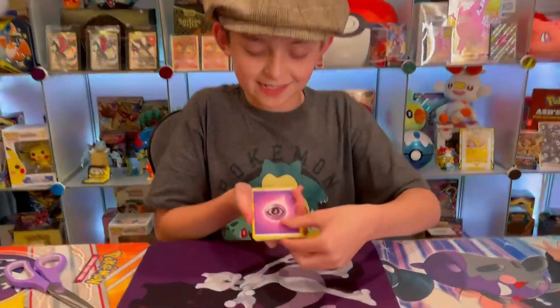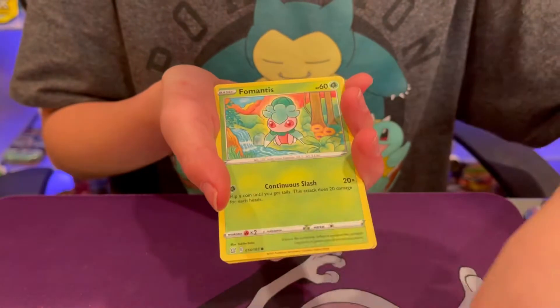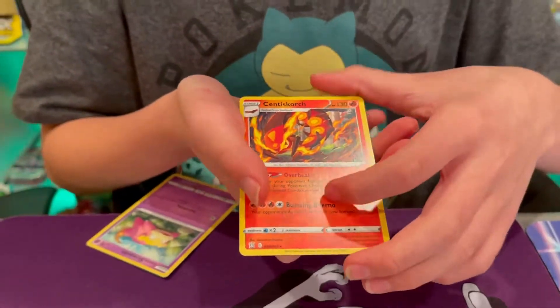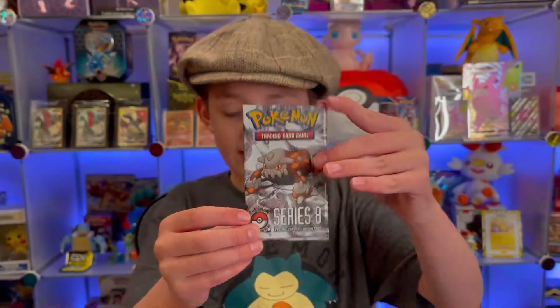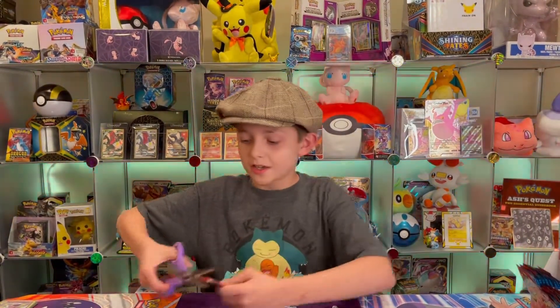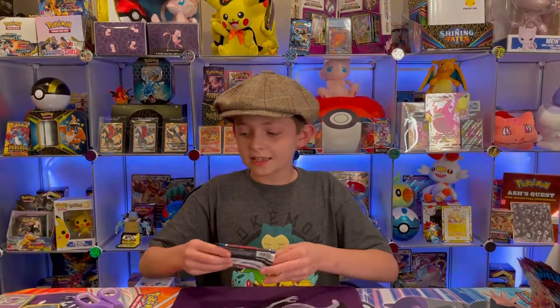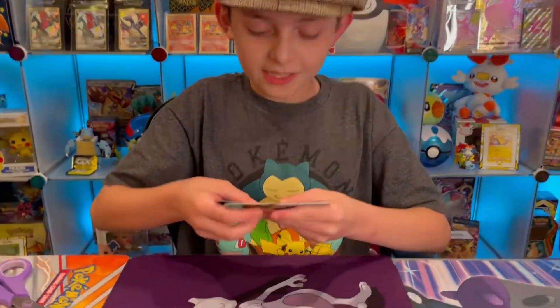If you haven't seen our recent short, we opened up two Series 8 packs, so please go check that out. Series 8 is one of the series packs from Scorch — I believe there's just eight of them. Here is what one of the packs looks like, it has Heatran on it. It's such a cool set — Series 8 is vintage because it was around when the EX series came out. Please go check out that short.